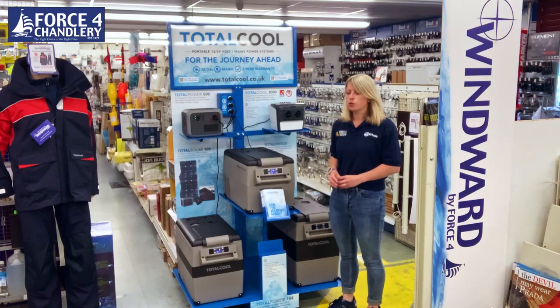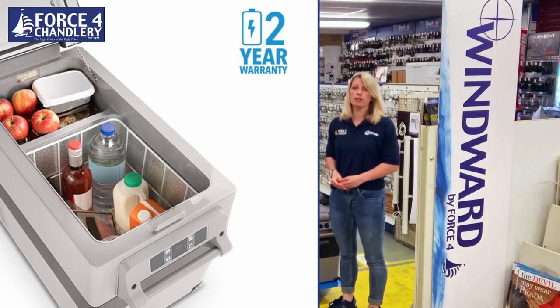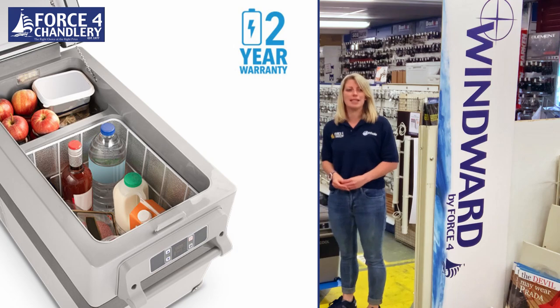They each have two compartments: one small chiller area and a second bigger area which can either be used as a fridge, or if you need a freezer section you can turn the temperature down to as low as minus 20.